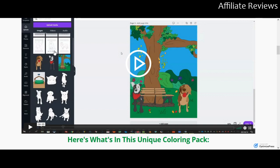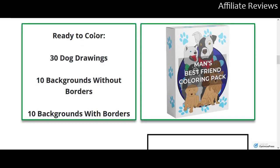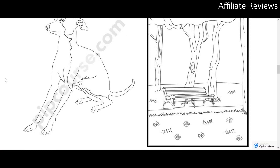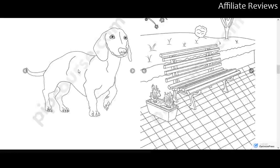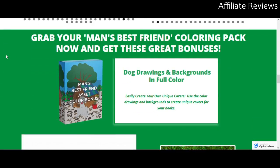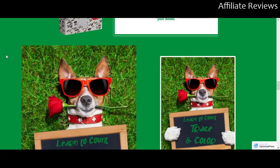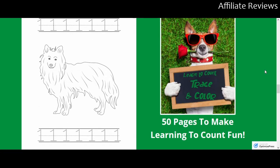So what you're going to get are 30 dog drawings, 10 backgrounds without borders, and 10 backgrounds with borders. Print-on-demand and Kindle publishing, low-content publishing — that sort of thing is all very, very huge right now.